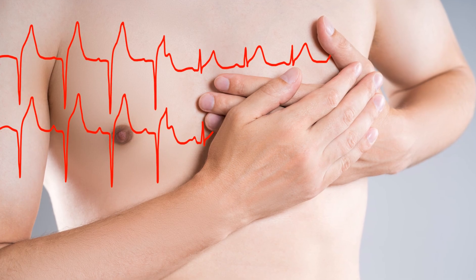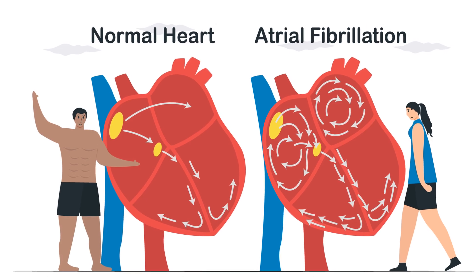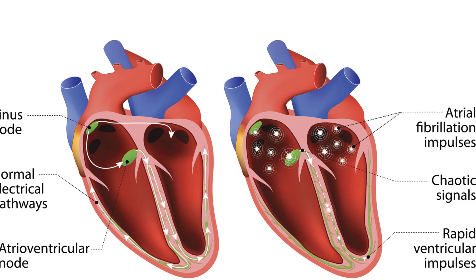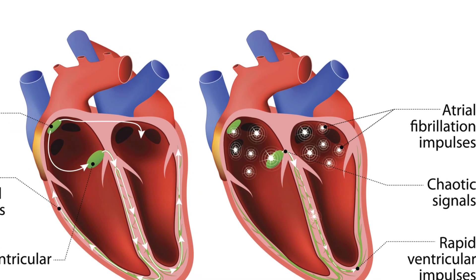QTC: decent, as long as the tracing isn't a hot mess of artifact. Bottom line — machines help. But your eyes, your clinical judgment, and your ability to spot patterns are the true decision makers at the bedside.